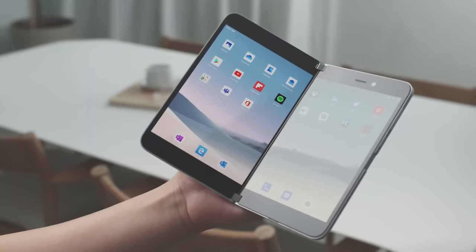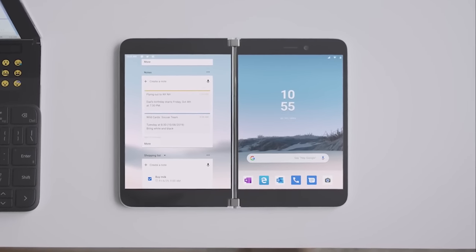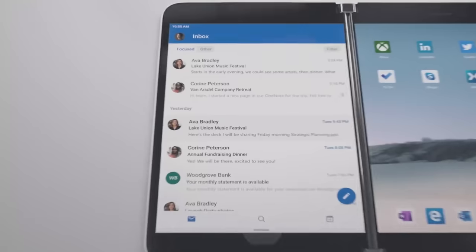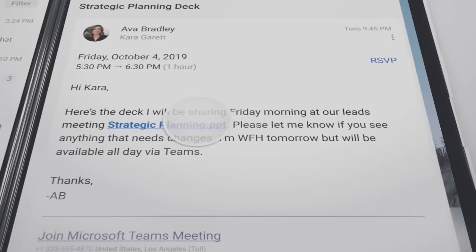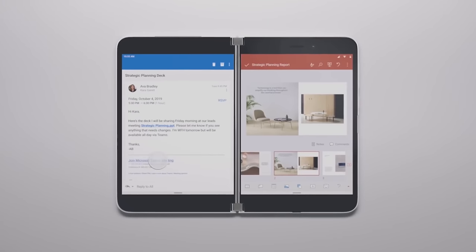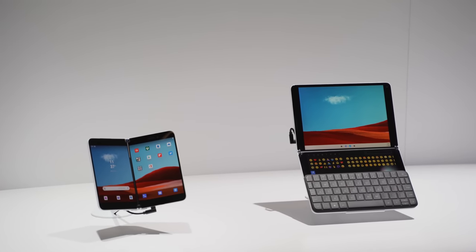When you're done, you close it up and get back to doing whatever you want on the go. The Surface Neo brings something completely different because Microsoft is all about productivity. The ability to have those two screens — whether you're watching Netflix on one or checking email on the other, or using both screens at the same time for the same application — is really nice. Think about it: Microsoft has an Android device. That should blow your mind completely.